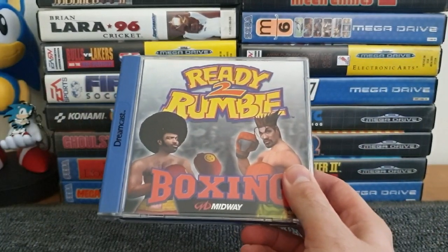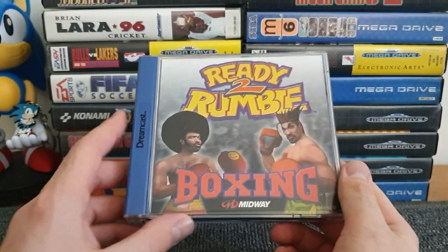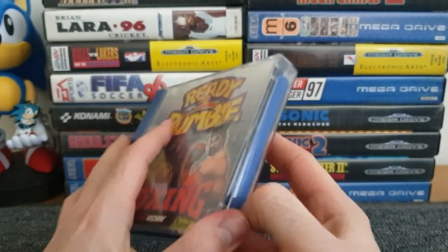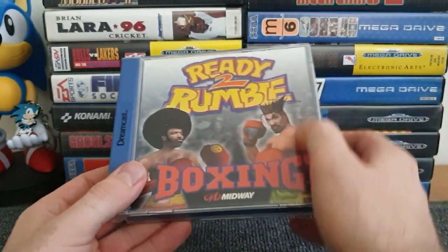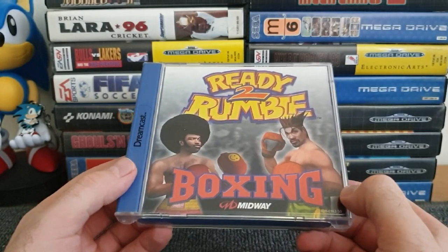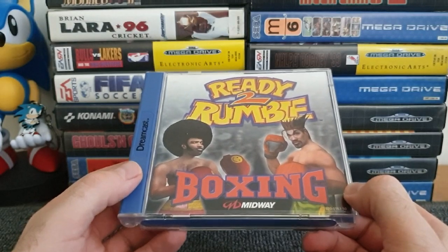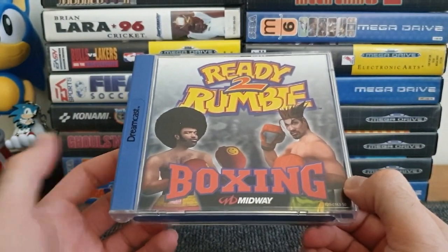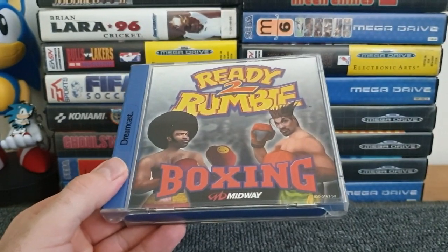Back in the day I also bought Ready to Rumble Boxing. I do have a manual with that. Not a big fan of boxing games, but this one is a little bit more out there - it's arcadey and the characters definitely aren't realistic. Afro Thunder I think his name was - fantastic game. Ready to Rumble Boxing - I absolutely love it. For a boxing game to get me to like it is quite rare, but this managed it.